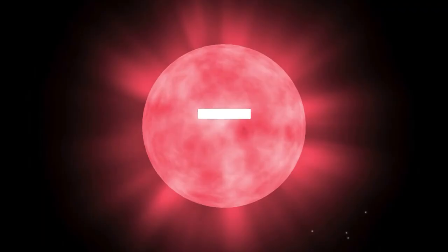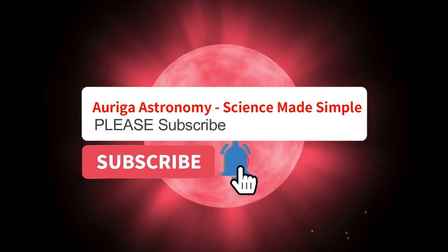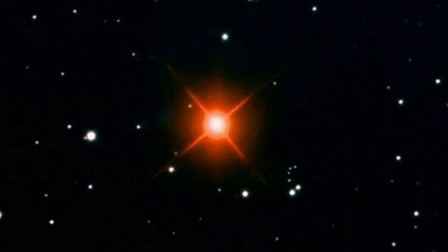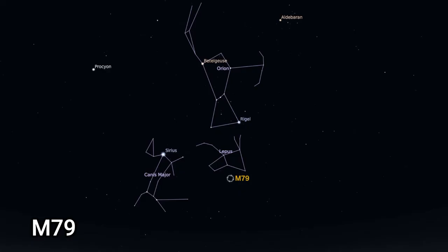Discovered by the British astronomer J.R. Hind in 1845 and named Hind's Crimson Star after him, he described the star as appearing like a drop of blood on a black field.